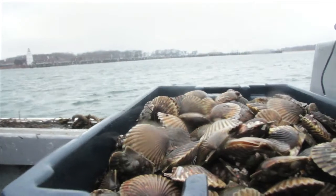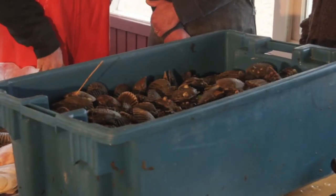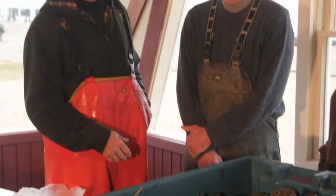As for a typical catch: if things are going well, there might be 120 scallops on the table. Looking at one tote, there's probably a thousand scallops in there, which will turn into about seven pounds of meat.